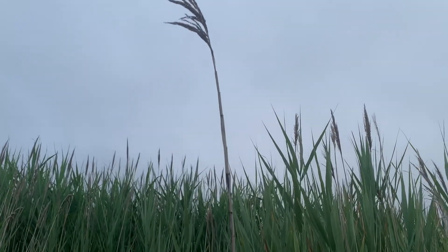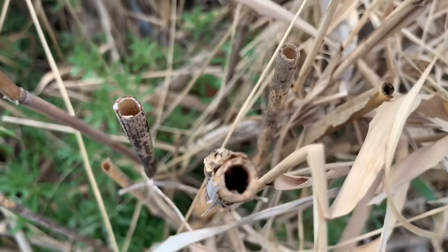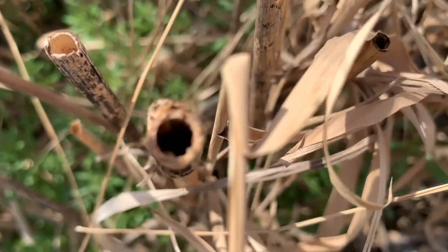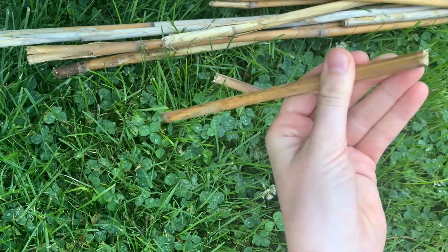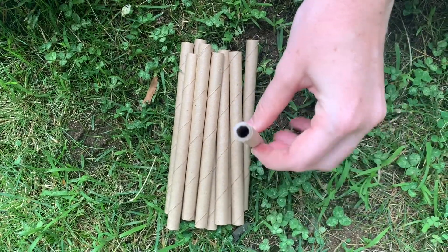Here at Marsha P. Johnson State Park, we use an invasive reed called Phragmites that can be found all over New York State. Phragmites stems are hollow and a great size for some of our smaller cavity-nesting bees. To make a bee shelter, you can use Phragmites or other dead reeds. If you do not have access to that, you can use commercially made bee nesting tubes that are sold online or at your local garden store.